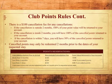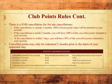There is a $100 cancellation fee for any cancellations. If the cancellation is outside 2 months, 100% of your point value will be returned to your account. If the cancellation is inside 2 months, you will have 100% of the cancelled points returned to your account. If the cancellation is within 7 days, you will have 50% of the cancelled points returned to your account. Cancelled points may only be redeemed 2 months prior to the dates of your requested stay. Please refer to the chart below.